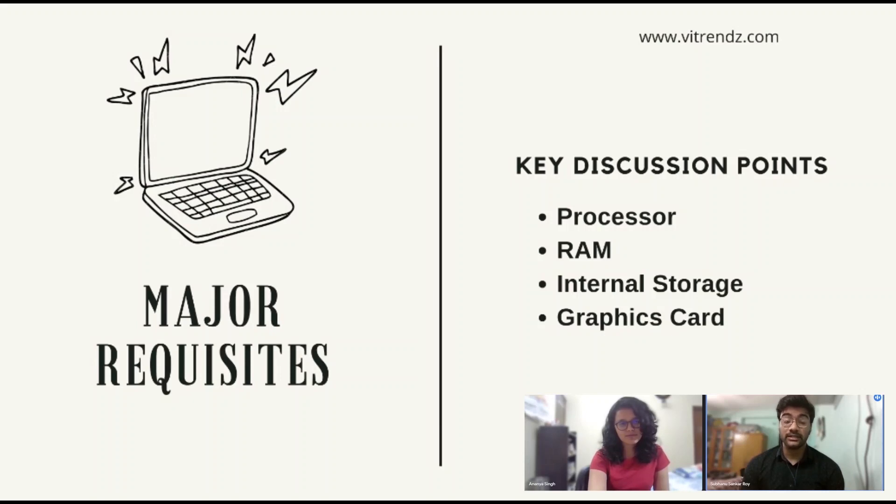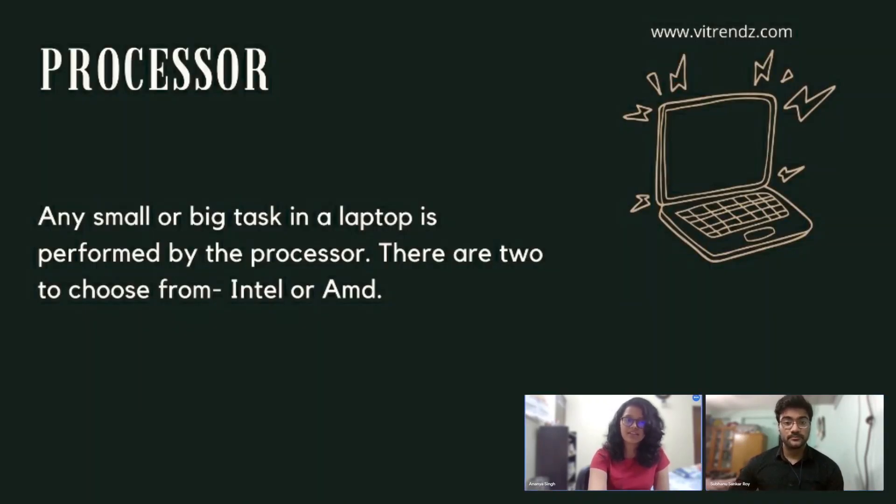Processor, RAM, internal storage, and graphics card. First, the processor. Any small or big task in a laptop is performed by the processor. It processes the raw data and gives us the desired output from the machine.